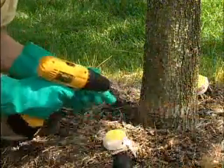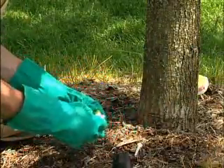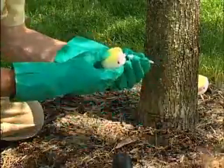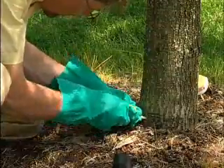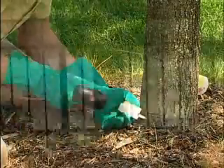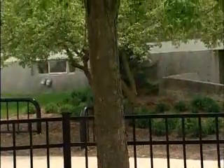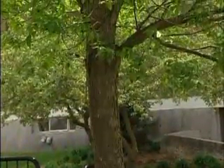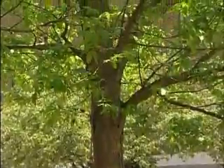To apply Moje, the applicator simply drills a small hole in the tree, inserts the capsule, and lets it drain. Moje works with the tree's own natural transpiration process, which pulls nutrients and moisture from the soil and carries them throughout the tree. By introducing a product through micro-injection into the root flares of the tree, it's introduced into the vascular system and carried up through the crown and down to the roots as well.